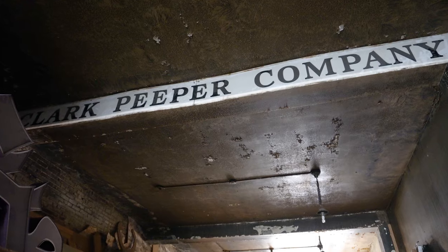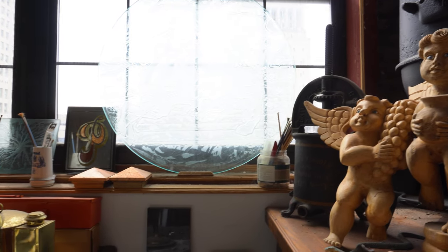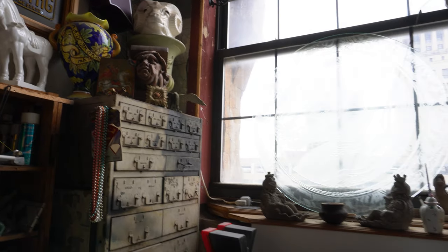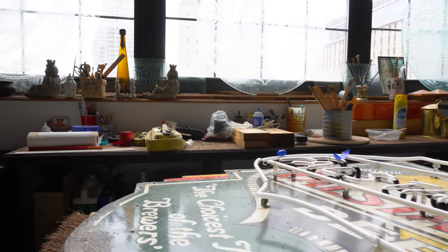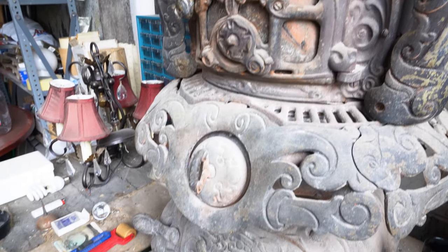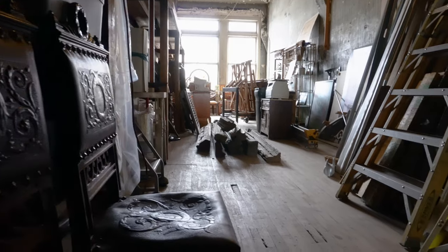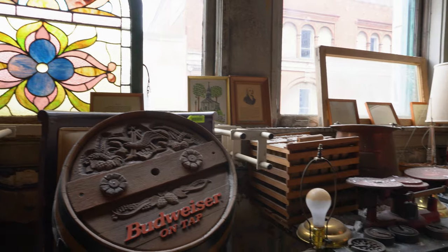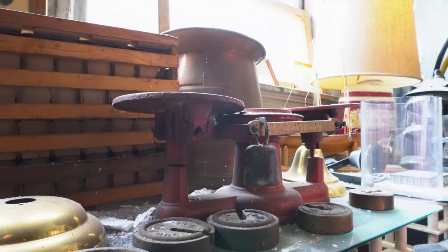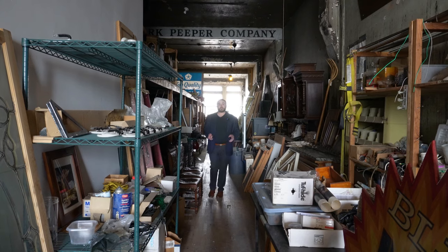Stepping out onto the fourth floor, this floor is mostly original to how the building had been previously. If we turn around and look, we can see that the Clark Peeper Company logo is still up here on one of the ceiling beams. Let's take a moment to look around and then we're going to go see the last floor. Now let's head on up to the fifth floor.